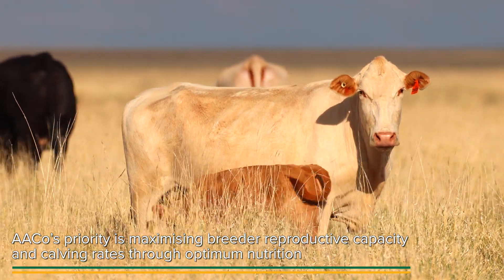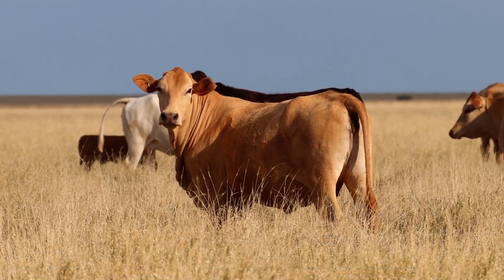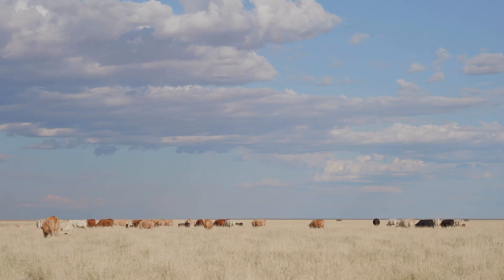Meeting those nutritional needs then leads to better body condition scores for our breeder herd, better re-breed rates, better calving rates. Those are our core metrics for production. So we've got a really strong connection between those two processes.